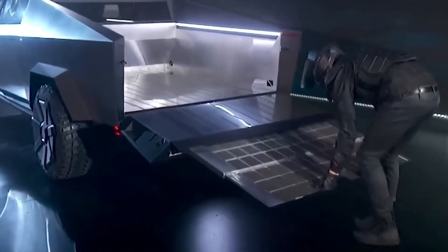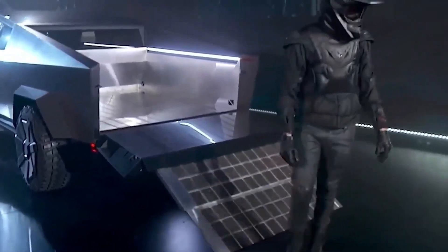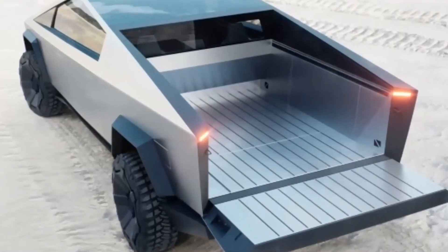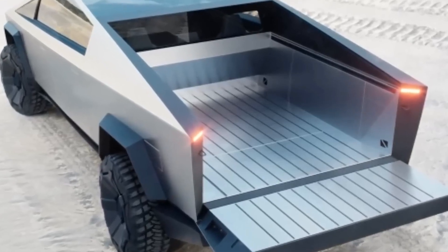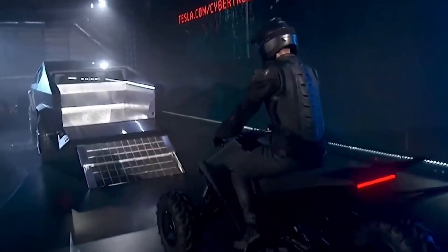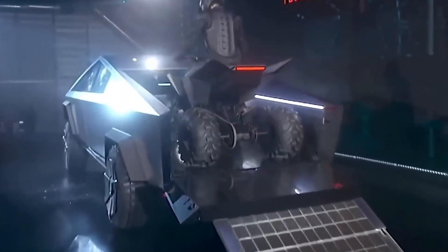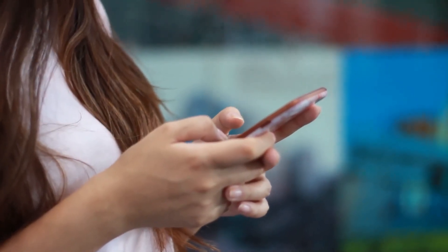The Tesla Cybertruck is undoubtedly a one-of-a-kind vehicle. This may be an electric vehicle to watch, even if you overlook the design. We eagerly anticipate the launch's official announcement. Do you consider a few extra features to be unnecessary? Do you have any further things Tesla ought to include? Type yes or no in the comment section to let us know.